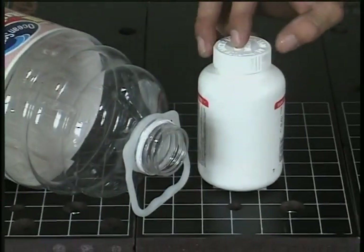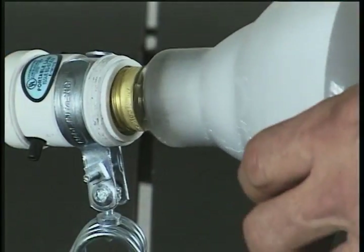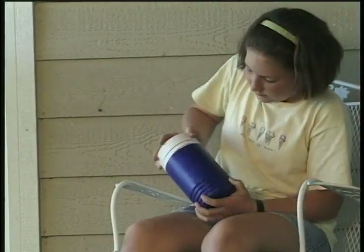Tops of jars are screwed on to hold tight. Light bulbs are screwed into sockets. This screw can hold tight enough to keep water from coming out if it's screwed on right.